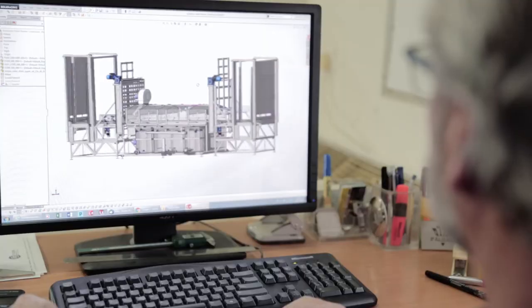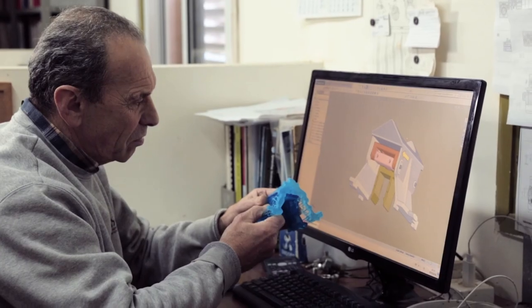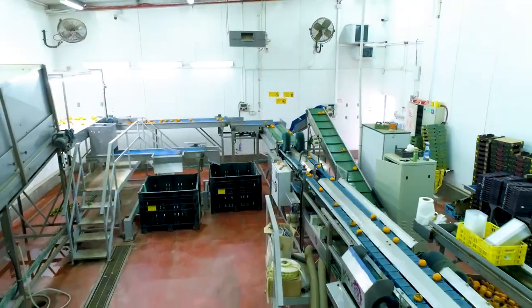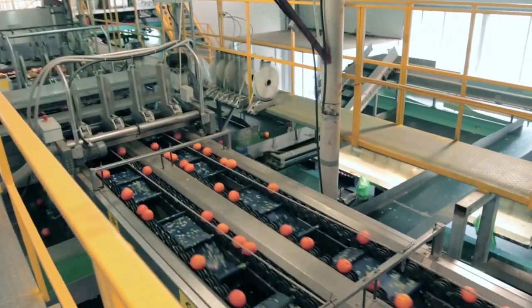The most compelling thing about our systems starts with design — custom made for specific customers based on their operational, budgetary and footprint requirements. More than any other global vendor, we pride ourselves on being as flexible and innovative as each customer expects us to be.